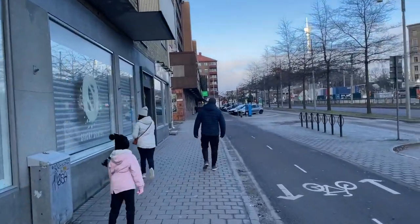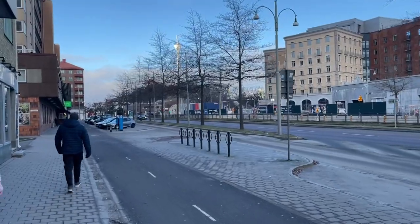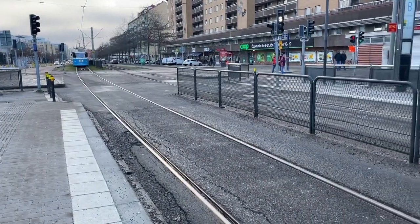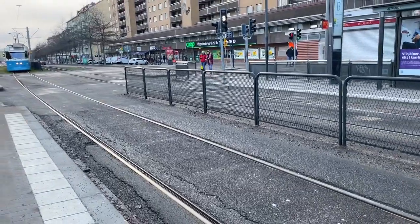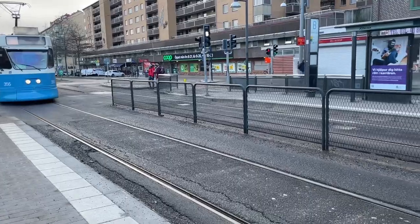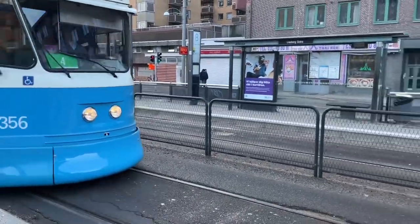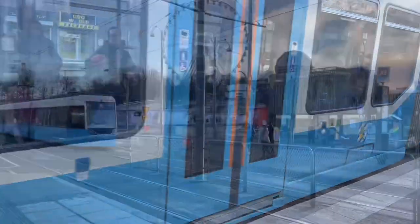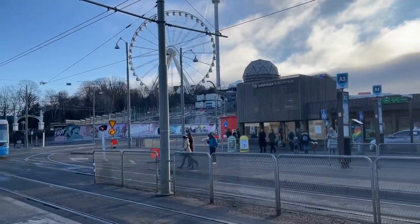The public transport is really good. We are at one of the stations from where we'll be taking the tram, and here it comes. We will be using the Västtrafik app to look for the trains and the platforms.